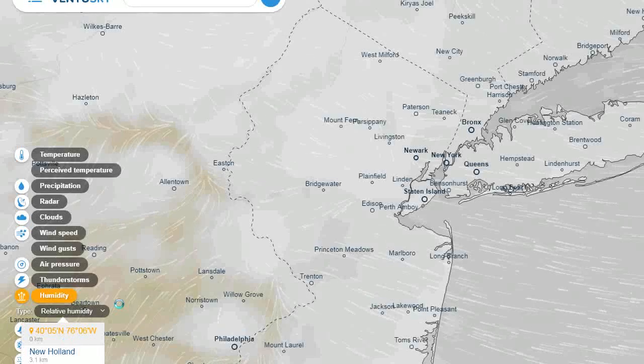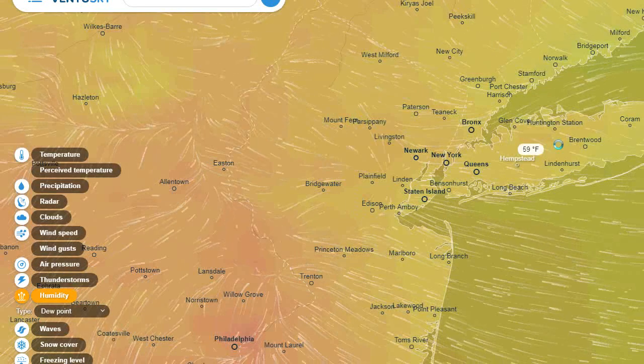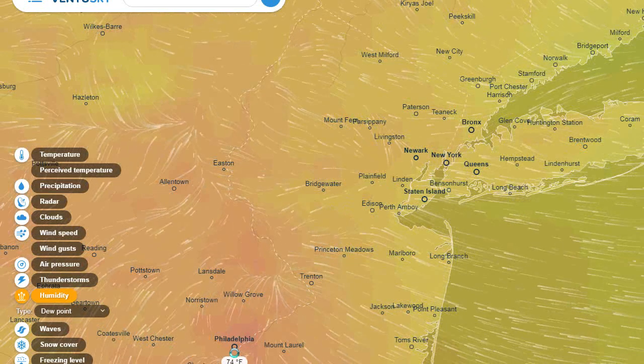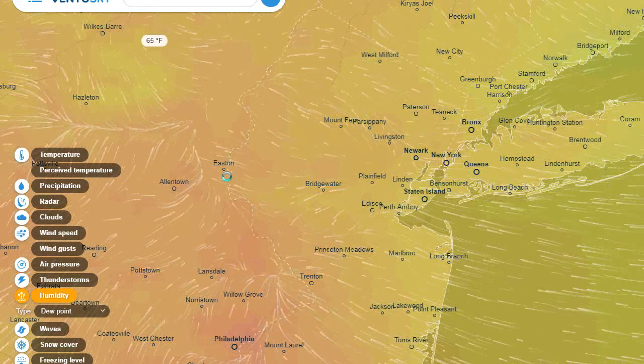Now let's look at the dew points. We have not that humid over here — dew points are in the 50s — but as we go out west, you can see there is a warm front here. That warm front is colliding with the cooler air, and this is like a focal point for storms developing.